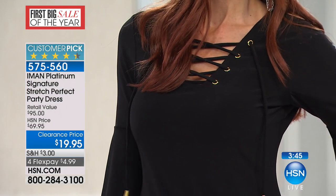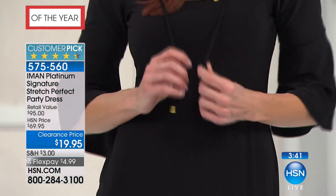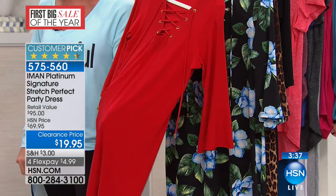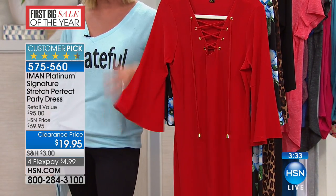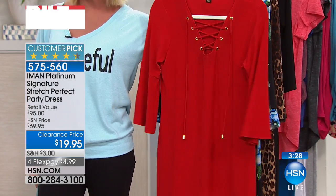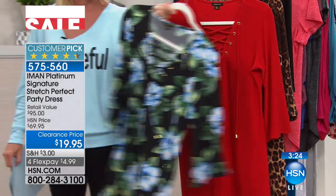We also have it available in what they're calling Red Cabernet, which is a beautiful, beautiful — it's like a true lipstick red. It's a perfect Valentine's dress. It's that perfect red that looks great on all skin tones and all hair colors. Just so pretty. So that's Red Cabernet.